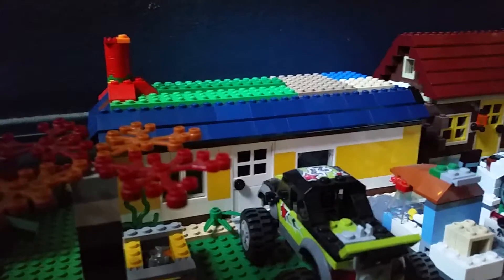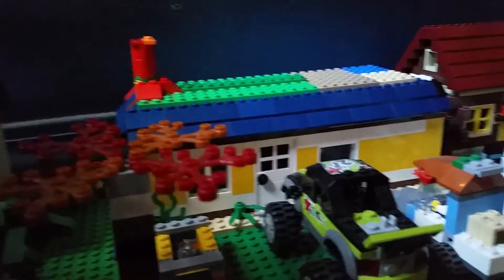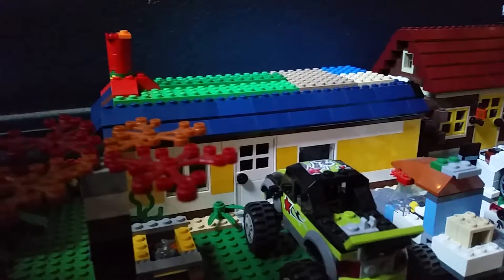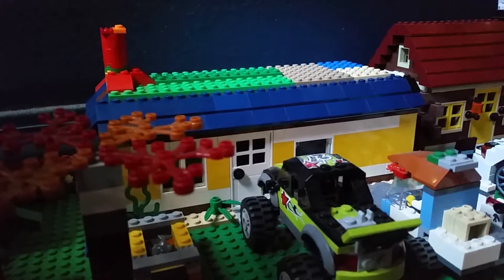So thank you for watching my LEGO City custom build — this is the LEGO City townhouse, or just a regular very small house. So thank you for watching, and please subscribe, leave a comment and leave a like. Thank you.